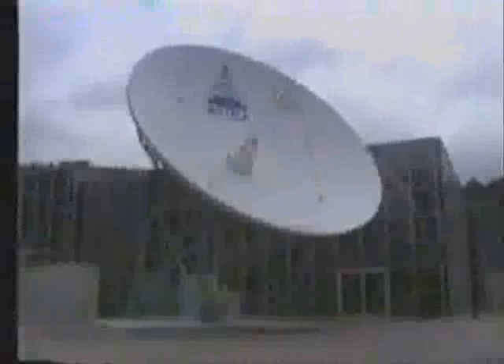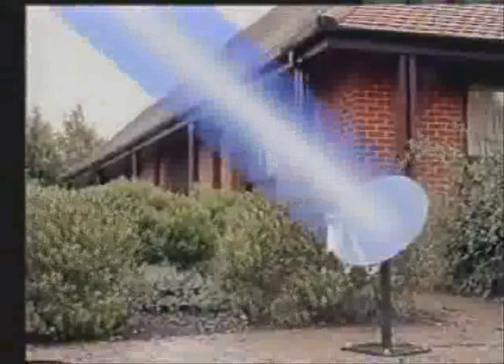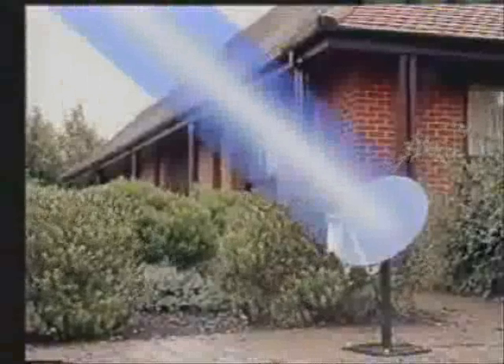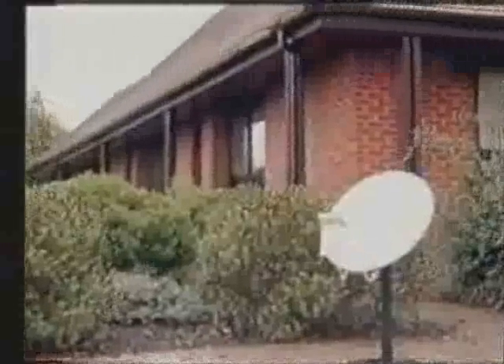The uplink is carried out via an antenna like the one shown here at Bedstore. When Astra receives the signal, it turns it around and transmits it back down to Earth. So when the picture arrives on your screen, it's already traveled 72,000 kilometers at the speed of light.